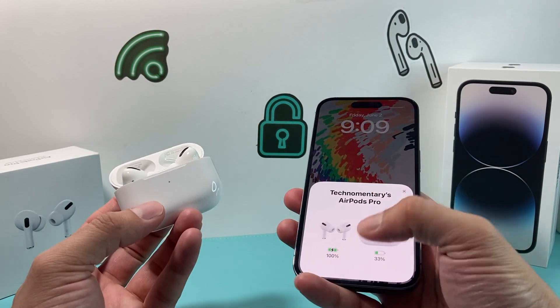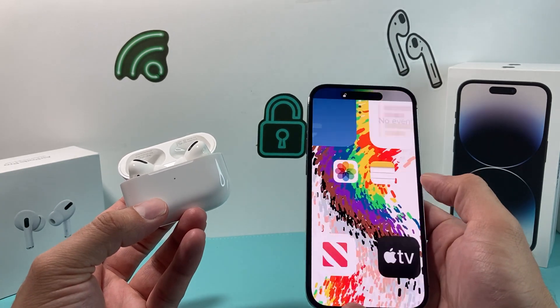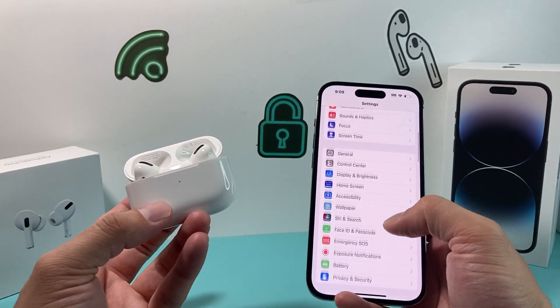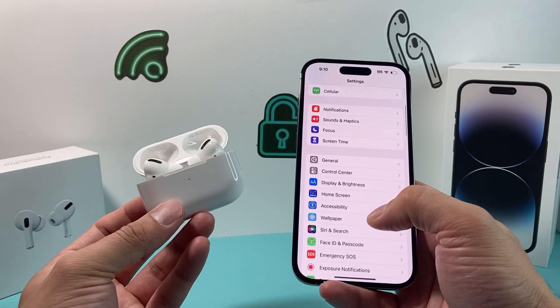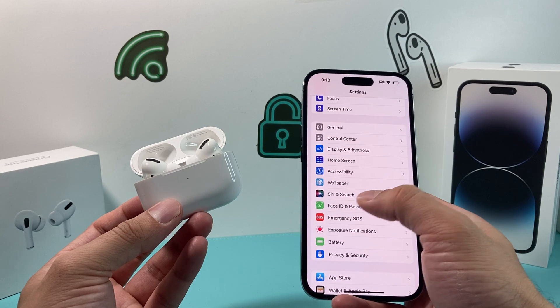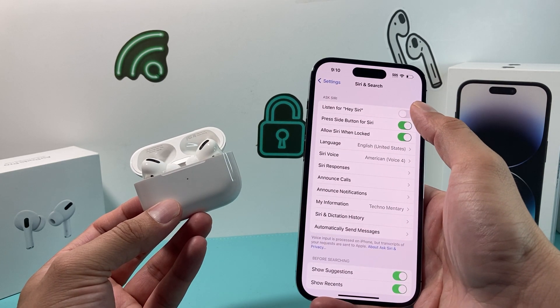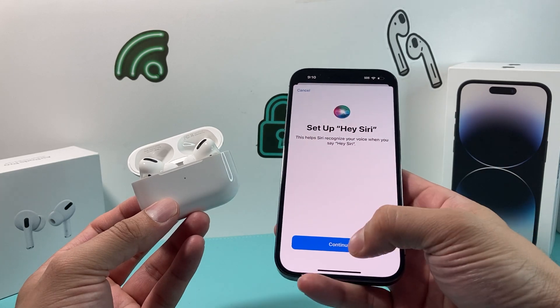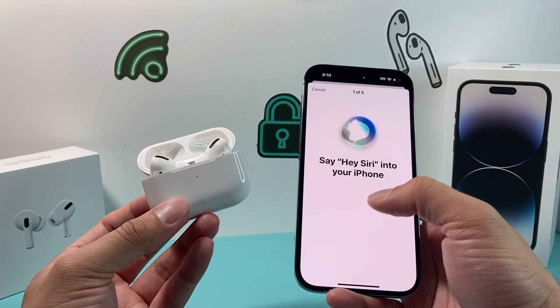The first reason why you might not be getting Siri to respond from your AirPods is because you might not have Siri turned on. It's as simple as going to your Settings, looking for Siri in search, and ensuring that 'Listen for Hey Siri' is turned on, because this needs to be turned on for Siri to recognize your voice.